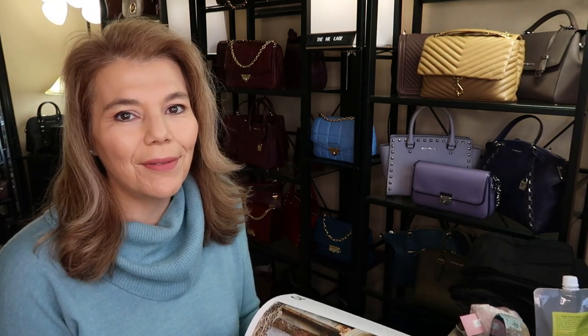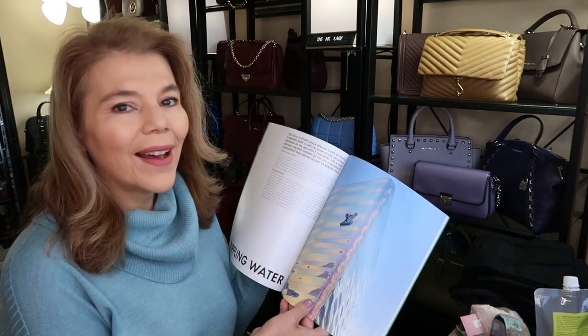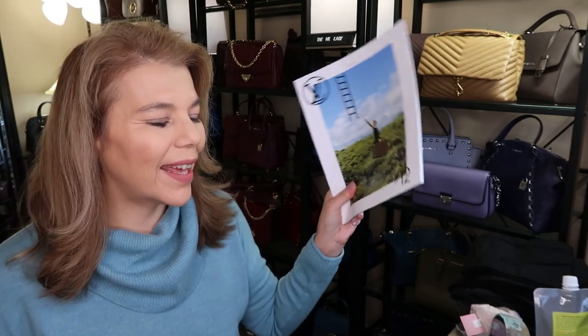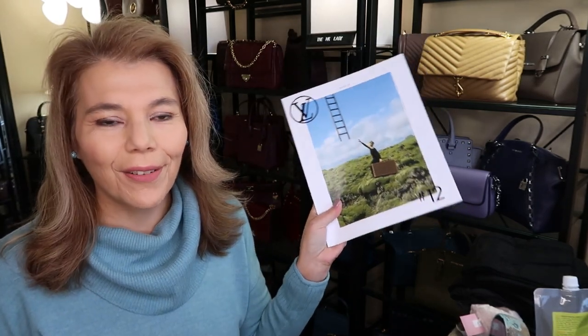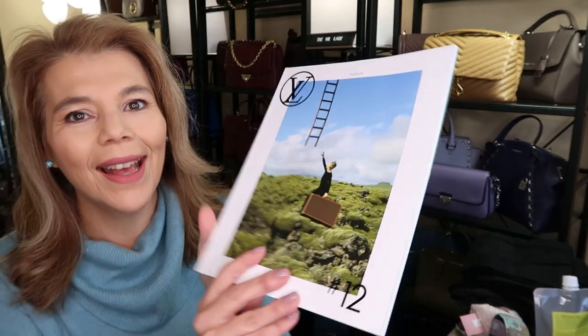I still love reading actual paper books and I still buy magazines, so this is just right up my alley. Thank you Louis Vuitton. I've never gotten a catalog from Michael Kors, Coach, or Tory Burch, but I'm just super excited for that Louis Vuitton book.